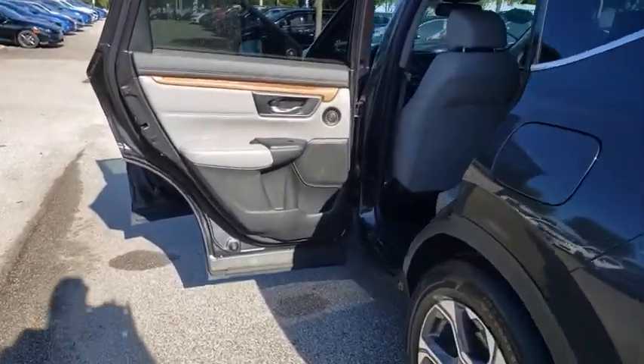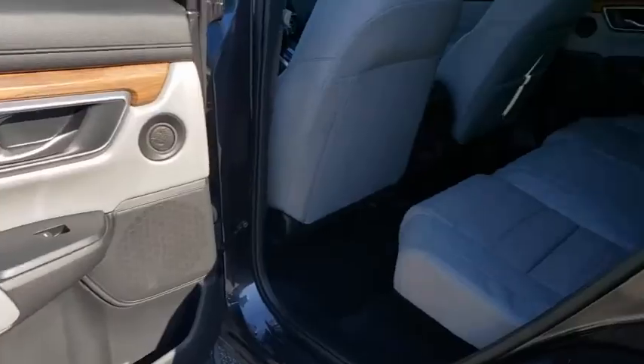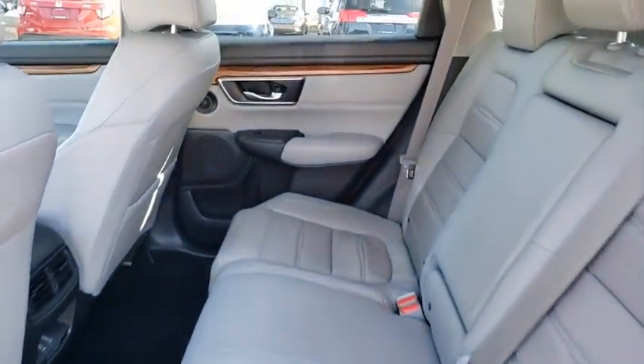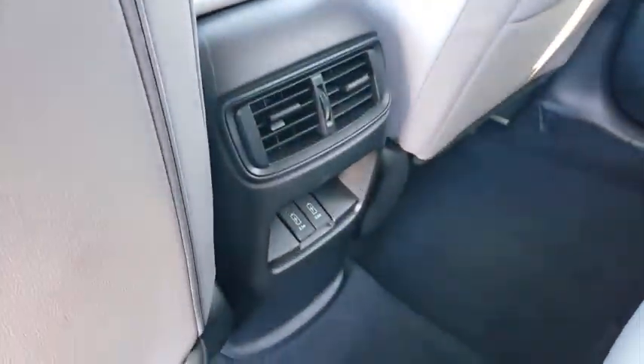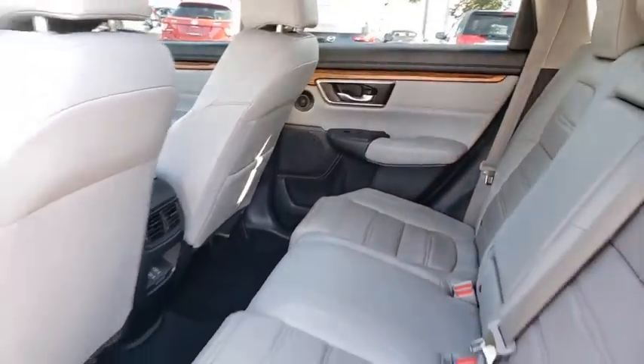Bluetooth, leather-wrapped steering wheel, adjustable steering wheel, power steering, four-wheel disc brakes, floor mats, auto-dimming rear-view mirror, aluminum wheels, cruise control, universal garage door opener, climate control, AM-FM stereo radio.